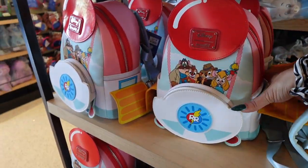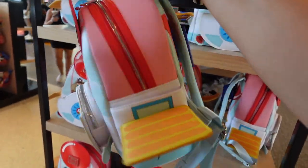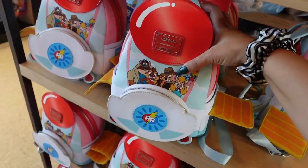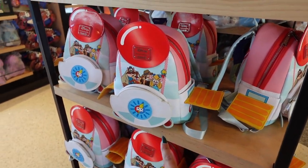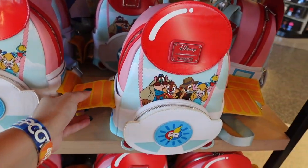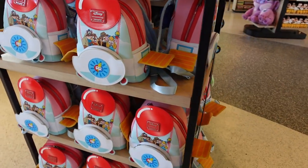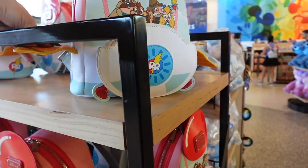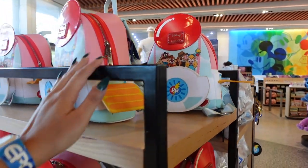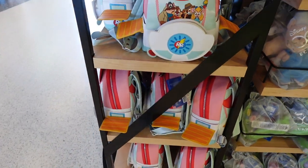I've been wanting to take a look at this Figment lounge fly bag — oh my god, it's adorable! This one is $88. My problem is that I use my bags, and this one is all bendy — the wings need to be displayed. You really have to look through carefully to make sure you don't get one that's bent. Lots to think about with that bag.